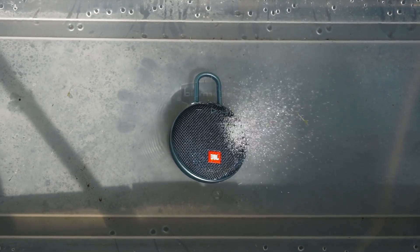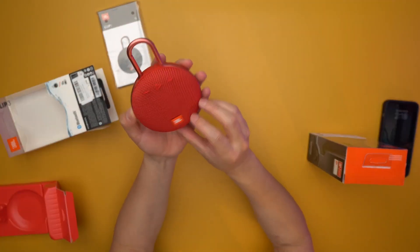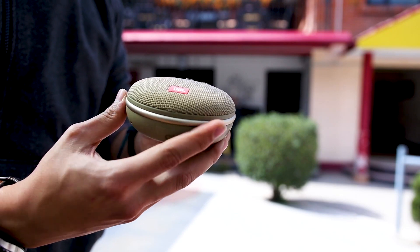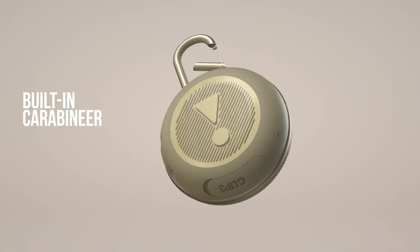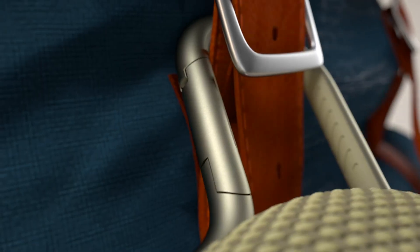This speaker is ready to deliver crystal-clear sound wherever life takes you, making it the best speaker for on-the-go use on our list. Designed with your active lifestyle in mind, the JBL Clip 3 is compact and lightweight, making it the perfect travel companion. Its integrated carabiner allows you to easily clip it onto your backpack, belt, or any other gear, ensuring that your music is always within reach.